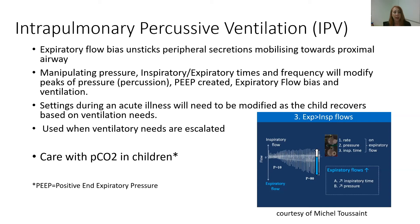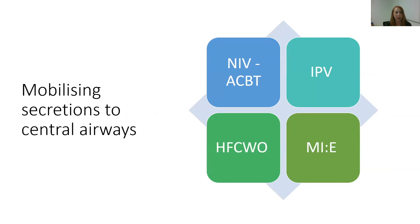The settings during an acute illness will need to be modified as the child improves, because they may require more ventilation when acutely unwell and less ventilatory support as they recover. We tend to escalate towards IPV when a child requires more ventilatory support than what they are getting at baseline. Because we're providing high-frequency ventilation, we can blow off CO2 with this technique, so we really want to monitor CO2 levels, especially in children who may not be able to vocalise how they're feeling.